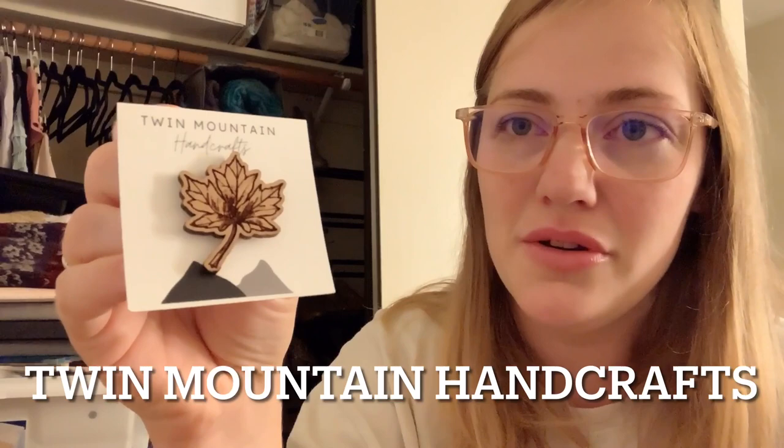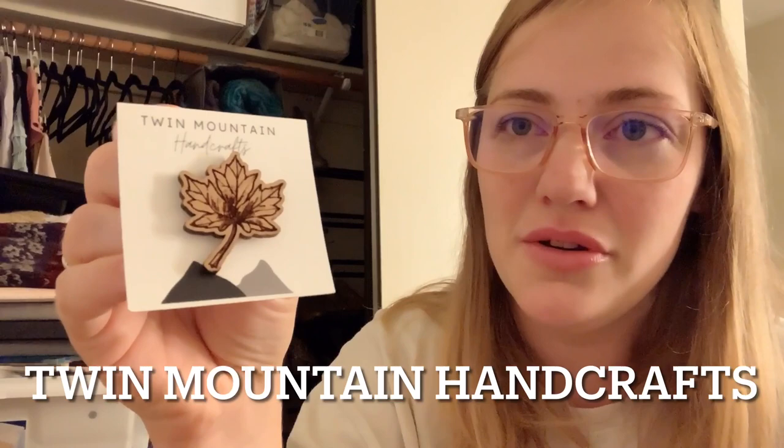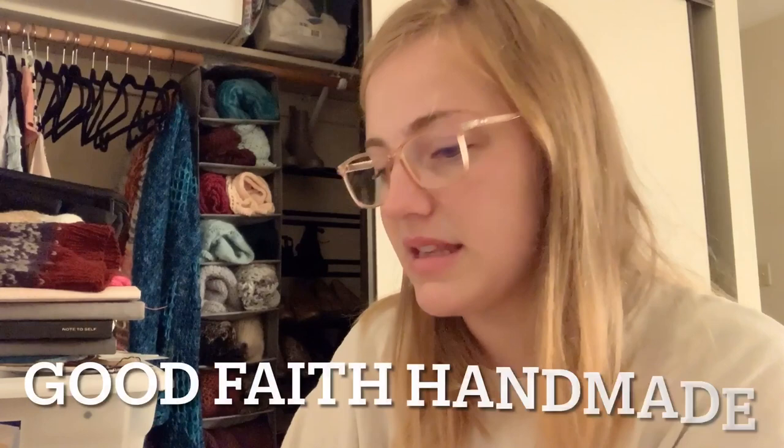There's a pin from Twin Mountain Handcrafts — it's a beautiful leaf. Isn't that so pretty? The detail is really nice. And then there's a candle from Good Faith Handmade. It's Pumpkin Festival: roast pumpkin, bourbon, and warm spices. That'll be nice for having a fall candle experience.